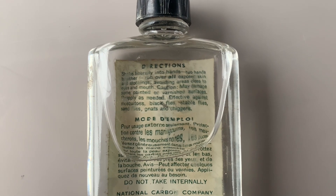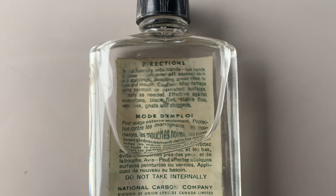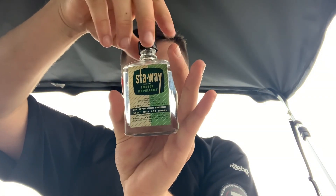The first one is a little bit concerning — it says caution, may damage some painted or varnished surfaces, which is kind of weird because apparently you can't put it on walls but you can put it all over your skin. We're going to begin by opening this. It's all made of glass.